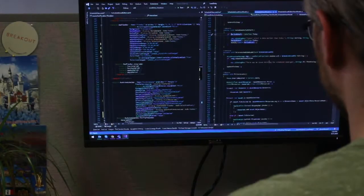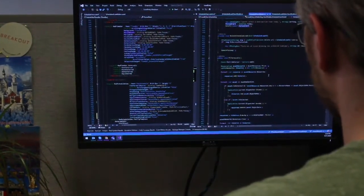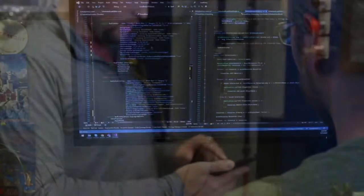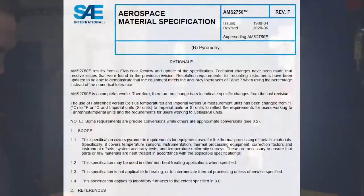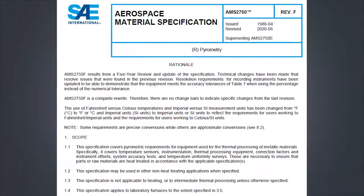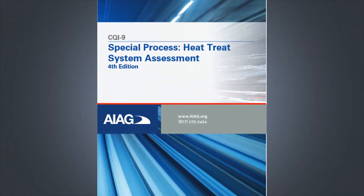The SuperData software package is an HMI SCADA system designed specifically for the thermal processing market. Our team of engineers is continuously developing and enhancing the application to help drive efficiency on the shop floor using real-time and historical process data. We stay on top of industry requirements such as AMS 2750 and CQI 9 to ensure that we meet the most stringent requirements.